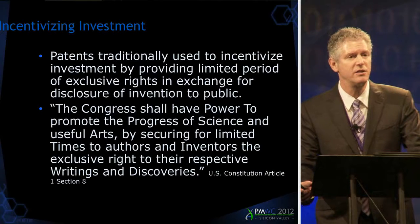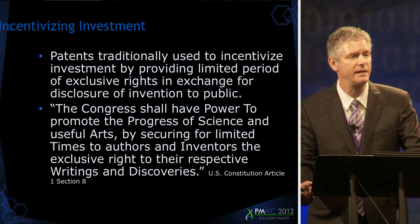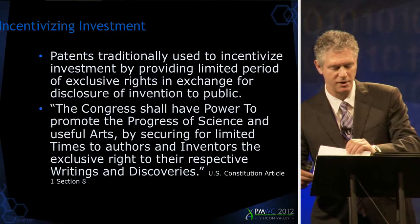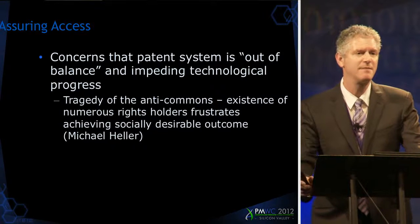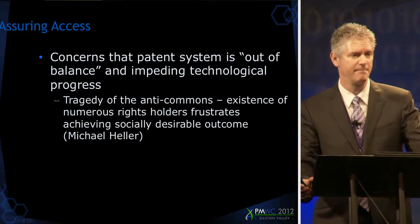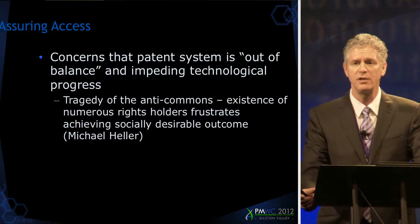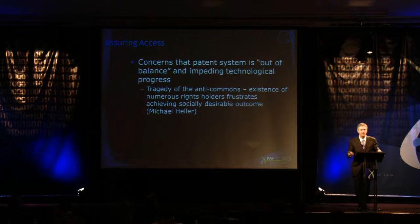Patents are traditionally used to incentivize investment, and they do that by granting inventors a limited period of exclusivity in exchange for disclosure. The patent system is set out in the Constitution, Article 1, Section 8. There is, however, some concern that the patent system is out of balance. On the other side of incentivizing investment, you have the need to promote access. The concern the courts have been struggling with is the notion that there's a thicket of patent rights arising from too much protection over too thin advances — the tragedy of the anti-commons — where having numerous right holders is actually frustrating innovation.